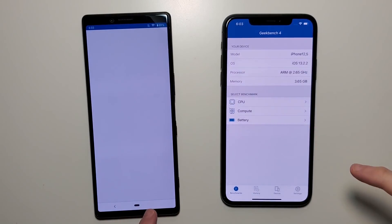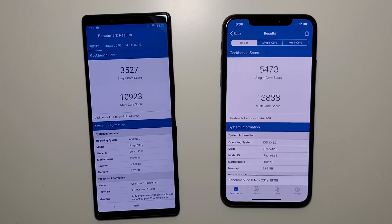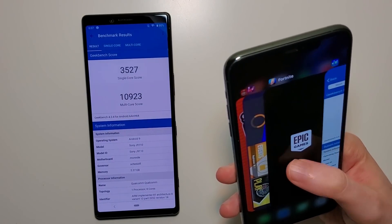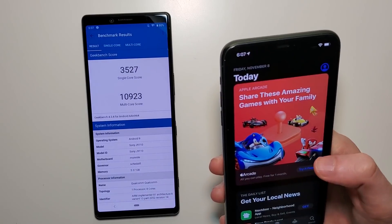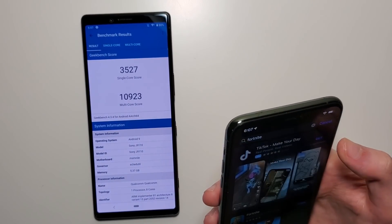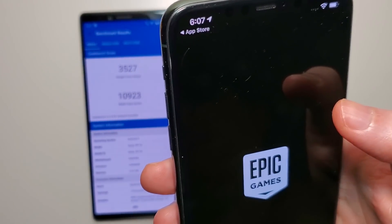And now for Geekbench — run it. So the advantage for the iPhone. Just want to show you something about the Fortnite issues — going into the App Store and searching for Fortnite, you can see it is on the latest version because it says open rather than update. So yeah, pretty strange.